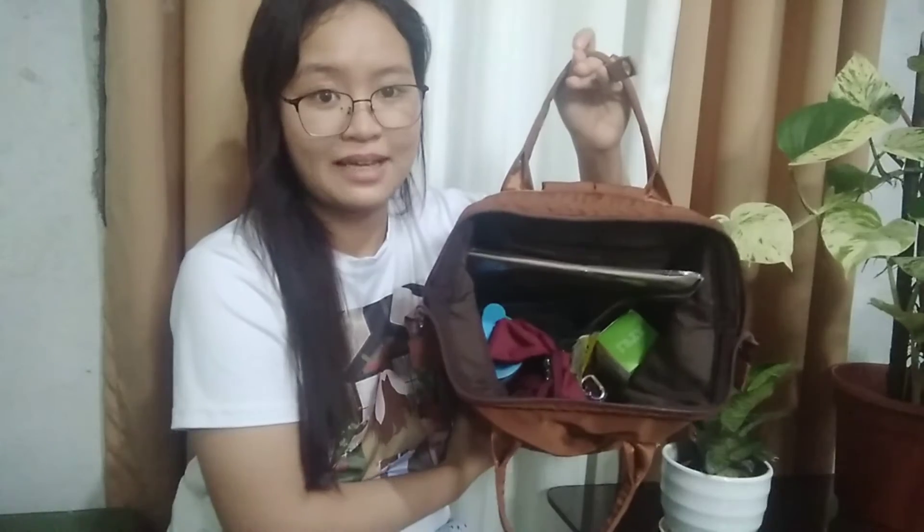My bag has compartments in front and on both sides, but those are empty because I put all my things inside the big space. The first thing inside my bag is an umbrella, which is very useful because it gives me cover from the scorching heat of the sun and from the rain.